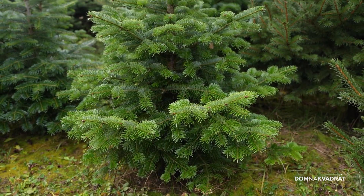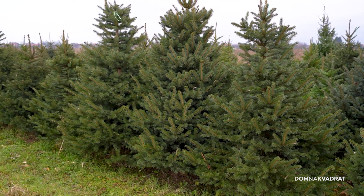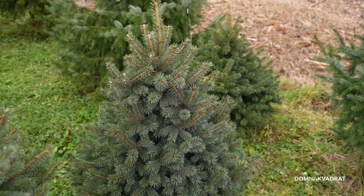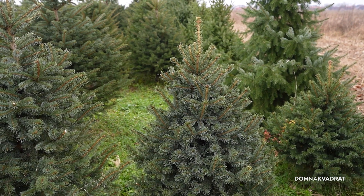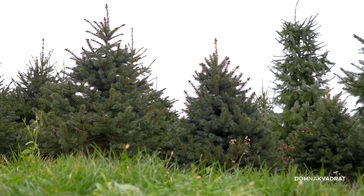Ne postoji ništa poput pravog božićnog drvca, a njegov odabir dio je blagdanske sezone koja bez karakterističnog zimzelenog mirisa ne bi bila potpuna. Potrebno ga je uskladiti s veličinom prostora — prvo bi trebalo krenuti od visine. Ljudi često naruče drvce metar i pol, a kad ga donesu kažu da je malo. Moraju naučiti što je 150–200 cm i koliko drvce žele u prostoru. Drvca su minimalno metar širine i moramo uzeti u obzir da će zauzeti barem metar kvadratnih prostora.